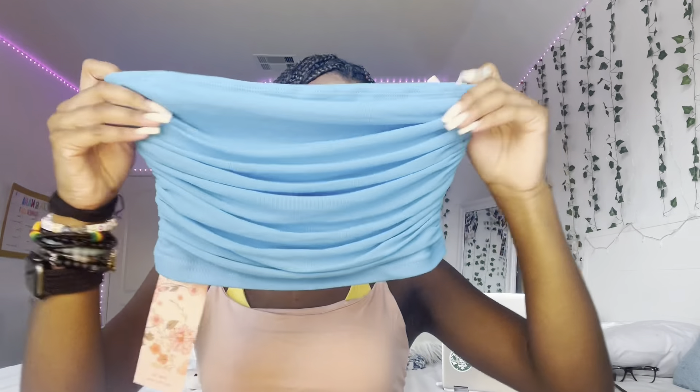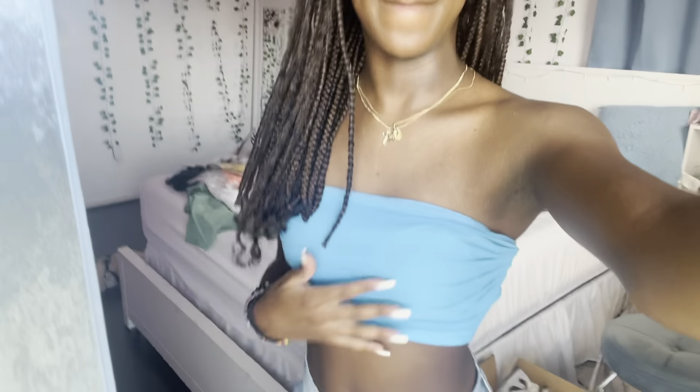Next thing I got is this little tube top in blue — I felt like it was super cute. Let me try it on. Here's what it looks like on. I'm not really a tube top type of person, and I still have my swimsuit on underneath, but I wanted to try it. I still think it's really cute and I like the color.